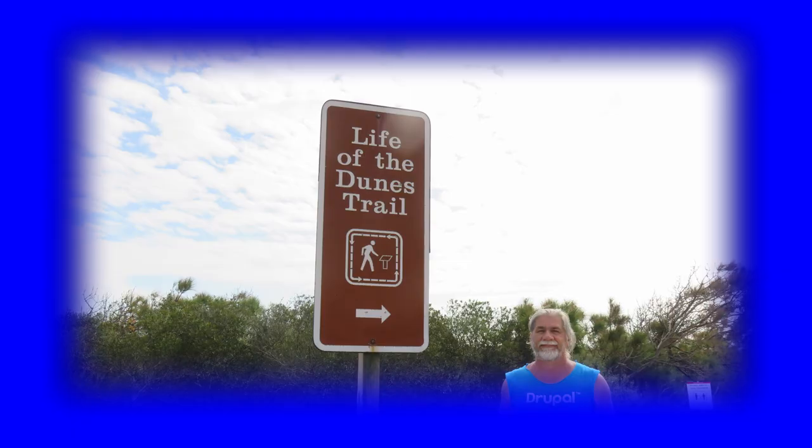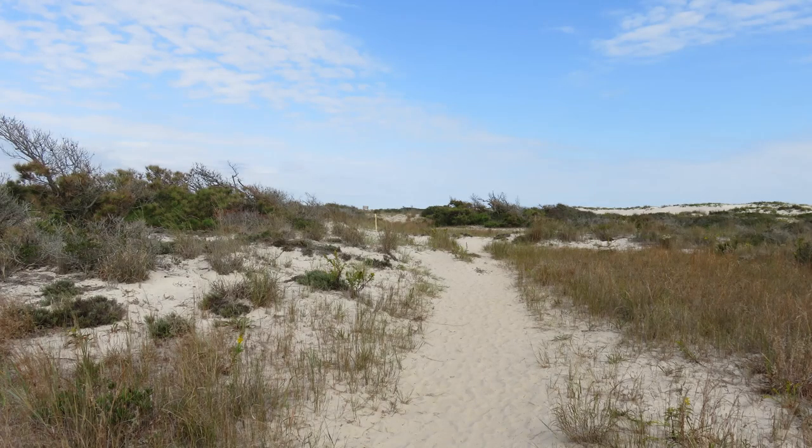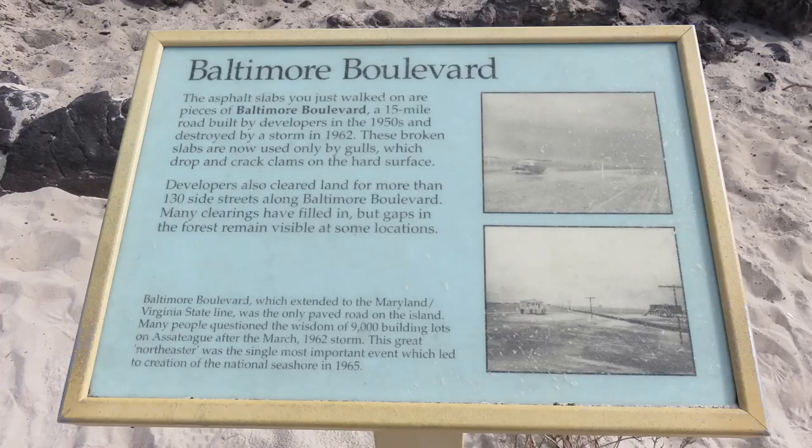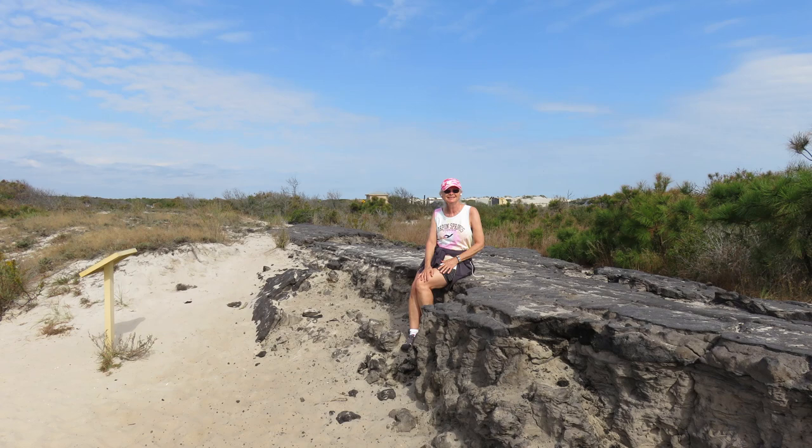The trail is home to many plants and small animals such as wolf spiders and the hognose snake. We did not see any of these while we were there. There was a portion of the Baltimore Boulevard along the trail which was destroyed in a storm in 1962.